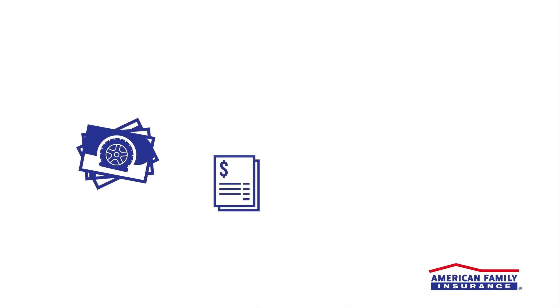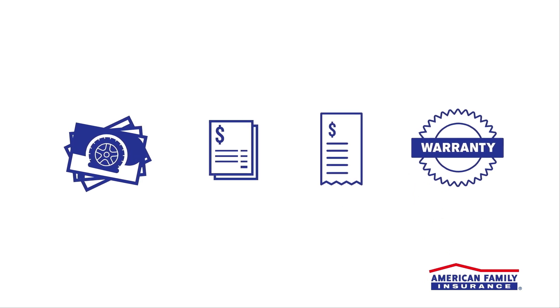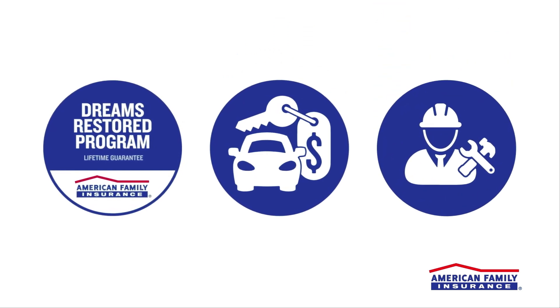At any point you may be asked to provide photos, invoices, receipts, or warranties to determine the value of your loss. We may even work with you to arrange repairs, get a car rental, and find contractors to help you get your life back to normal as quickly as possible.